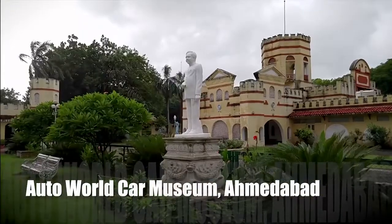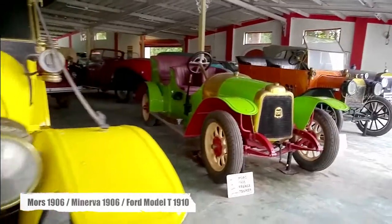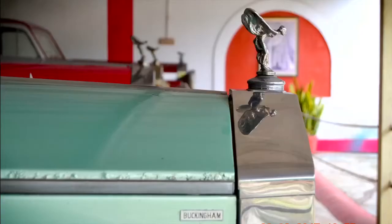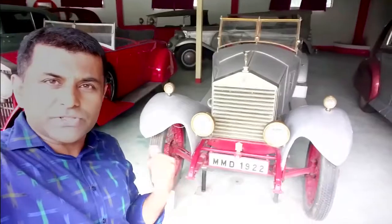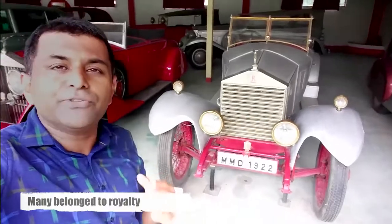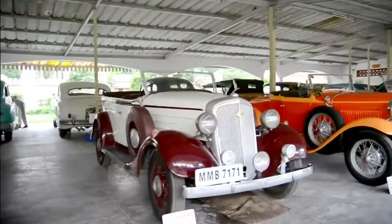Darstan Auto World in Ahmedabad is different from most other vintage car museums in the world. There are 106 exhibits here, many belonging to the royal families of India and even the Buckingham. Most cars, if not all, have stories to tell.